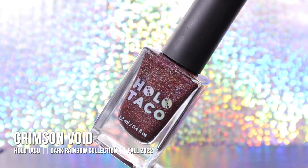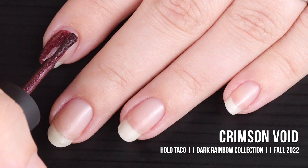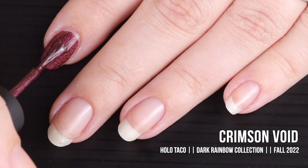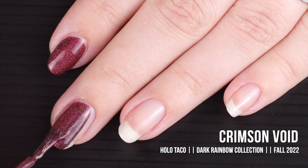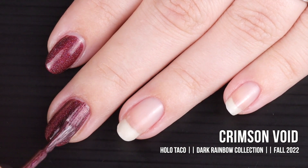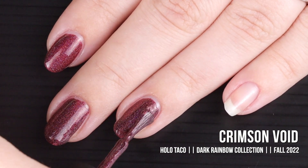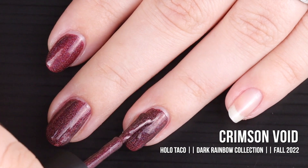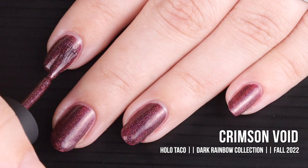First up today we have the shade Crimson Void. 'Drop your heart into the Crimson Void — this deep scarlet red linear holographic polish will fill the hole in your heart with its holographic flare. Slap this deep crimson shade on and you're ready for vamping season.' It's described as a linear holographic formula in a deep scarlet red shade, and two coats is advised for full coverage.